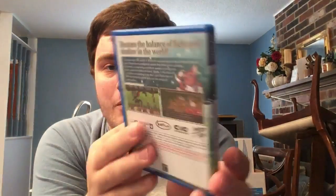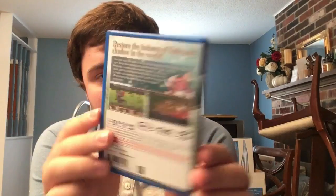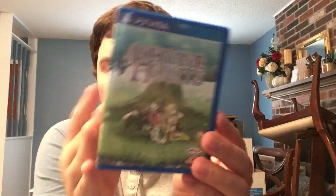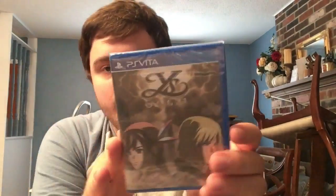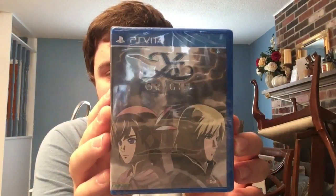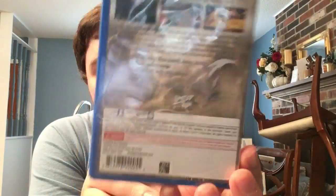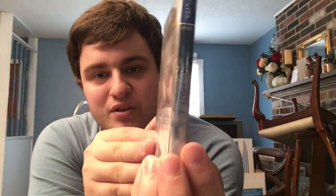Next we have Ar nosurge Plus: Ode to an Unborn Star - a Gust RPG on Vita. I just got it recently and haven't put much time in yet since I've been playing Ys. Next is a sealed copy of Ys Origin - I got this with my collector's edition and haven't opened it since I have other copies. It's a great port done by Dotemu, and I'm very happy we got a physical copy with the collector's edition.